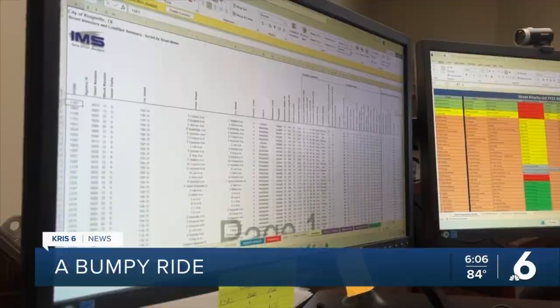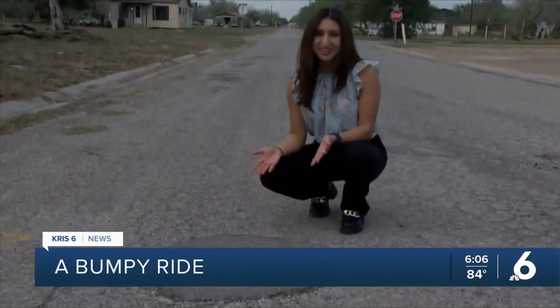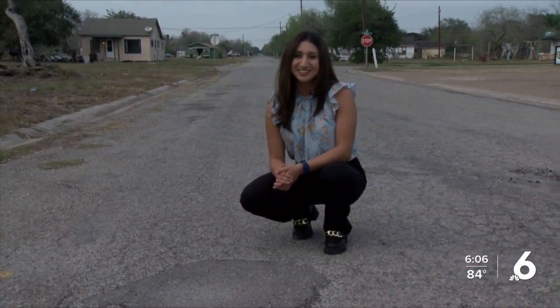Head to our website to find out if your street is scheduled to be worked on. It may take some time, but no matter how big or small the pothole is, it can always be fixed. Reporting from Kingsville, Mikayla Chavez, Crystix News.